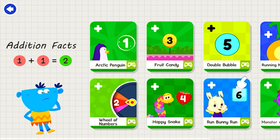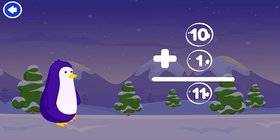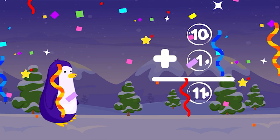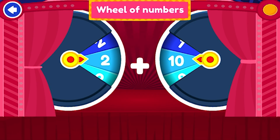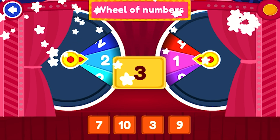Addition Facts Help Mr. Penguin answer. 10 plus 1 equals 11. Tap on the correct answer: 3. Brilliant!